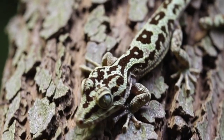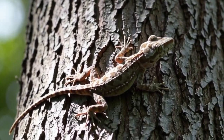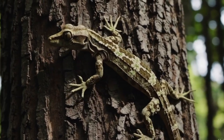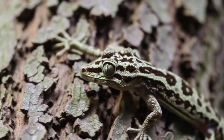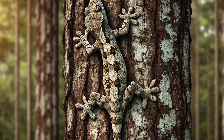Number 1! First up, we have the leaf-tailed gecko, a reptile so well camouflaged that you might stare right at it and never see it! Native to Madagascar, this incredible lizard flattens its body against tree bark, matching the texture so perfectly that it looks like part of the tree! Some even have jagged edges on their bodies, mimicking peeling bark or leaves! When predators are near, they stay completely still, disappearing into the forest!